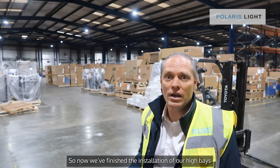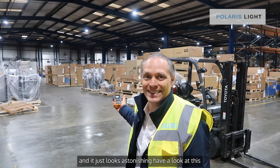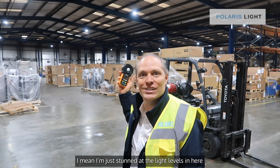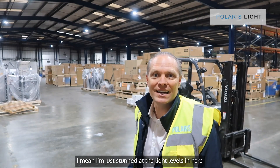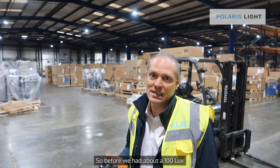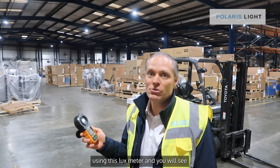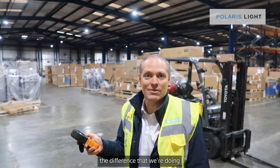Now we've finished the installation of our high bay and it just looks astonishing. Have a look at this — I'm just stunned at the light levels in here. Before we had about a hundred lux. I'm going to show you the light levels right now using this lux meter and you'll see the difference that we're doing.